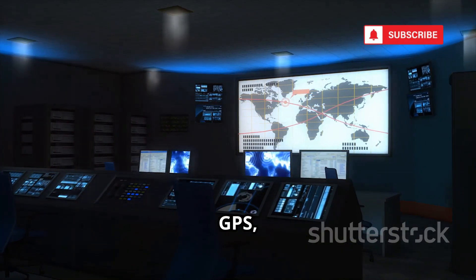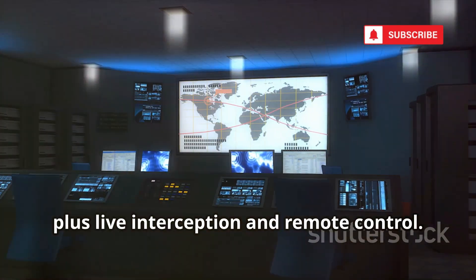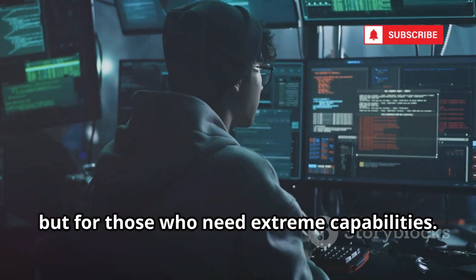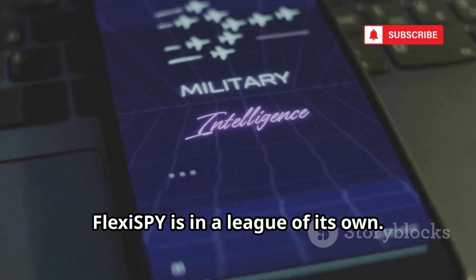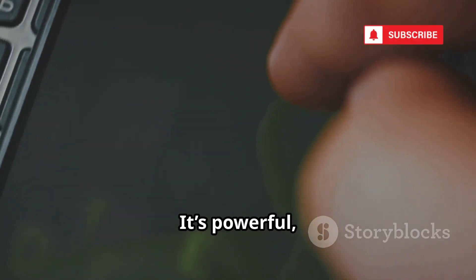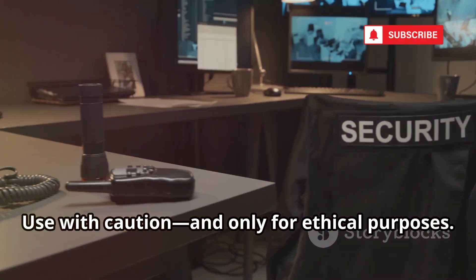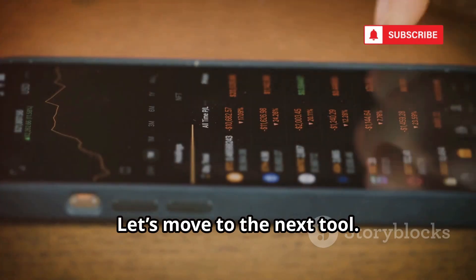It captures everything: messages, GPS, social media, plus live interception and remote control. It's the ultimate spy tool for serious scenarios — not for beginners, but for those who need extreme capabilities. FlexiSpy is in a league of its own. If you want total access, this is the tool. It's powerful, invasive, and not for the faint of heart. Use with caution and only for ethical purposes.